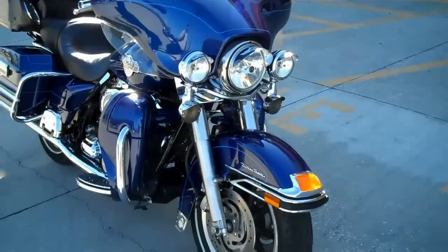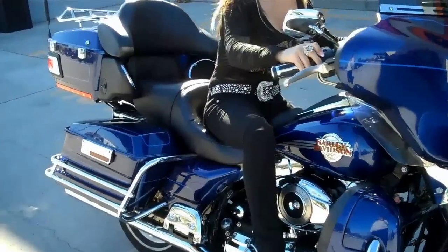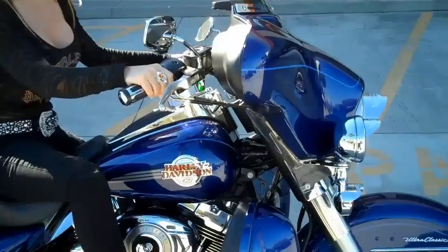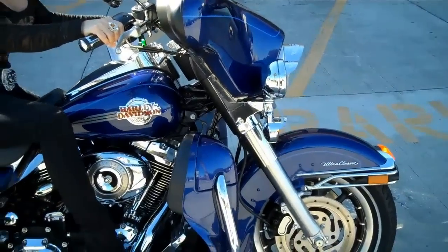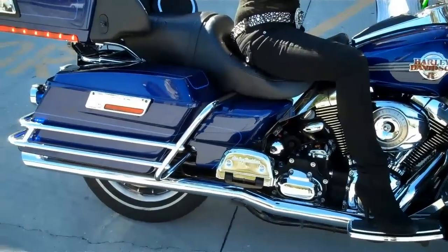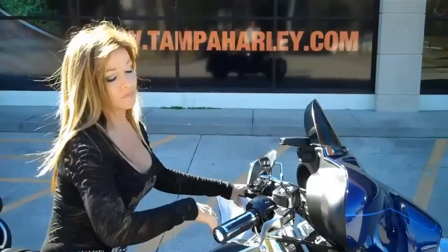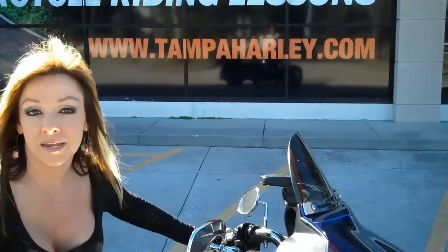This bike's got it all — it's got a great sound, and we're going to let you hear it. All of our bikes are fully serviced and safety inspected when we take them in.